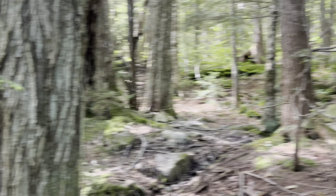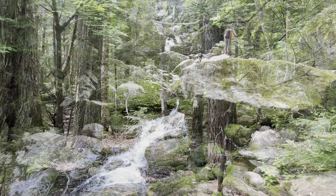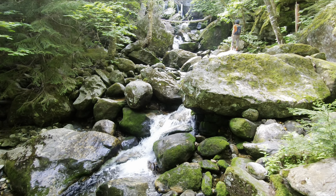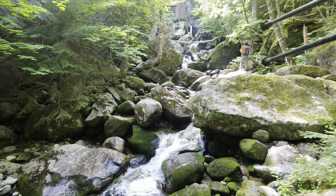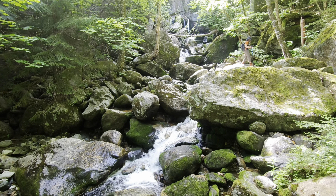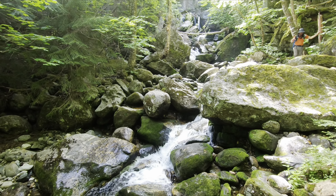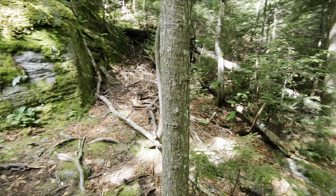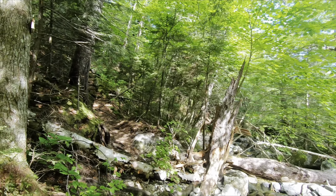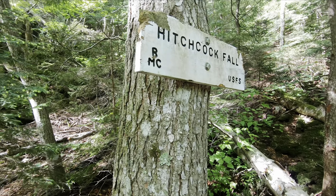I'm a little disappointed in that waterfall. There's another big one coming up — I think it'll be more easily seen. We're about a mile in, and this is Hitchcock Fall. John is up there, so you can see it has a drop of like 30 or 40 feet, but in a bunch of little cascades. I think that this is Bumpus Brook and we're going to cross it here. There's a sign for the waterfall — Hitchcock Fall.